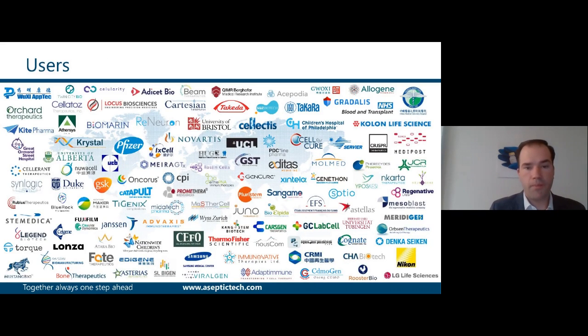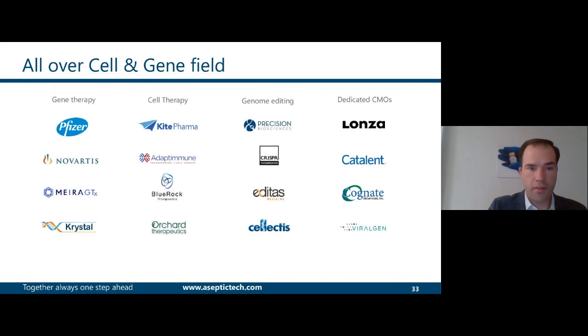These reports are provided to our customers in a validation master plan we supply together with our equipment. Here you can see some of our customers, including selected ones in the different fields of cell and gene therapies.